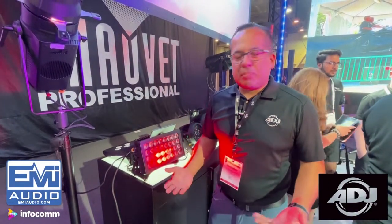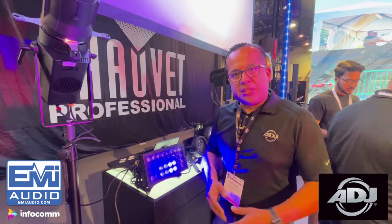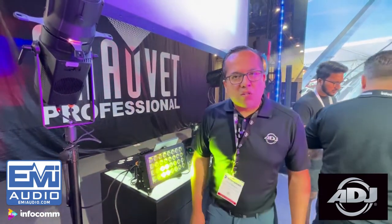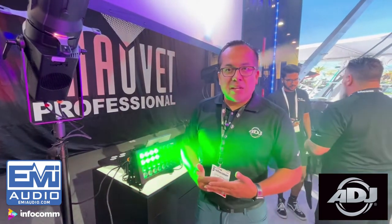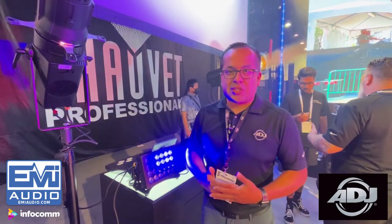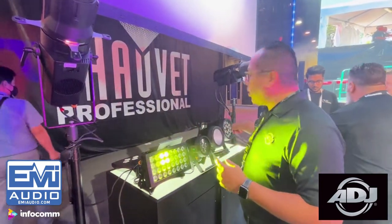Welcome to Infocom 2022. My name is Edgar Burnell here in the ADJ booth. We're showing a couple of new products as part of our Encore series of fixtures — PARs, bars, and panels. You're seeing three models here. Starting down at the end, that is our Encore Lime PAR 18 IP — these are IP65. Great color mixing with the IP65 housing, and because there are no fans, you're talking about extremely quiet fixtures good for any application requiring quiet operation.